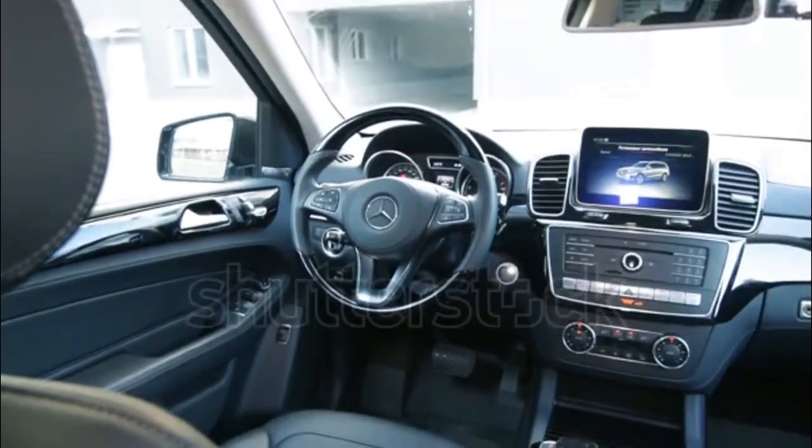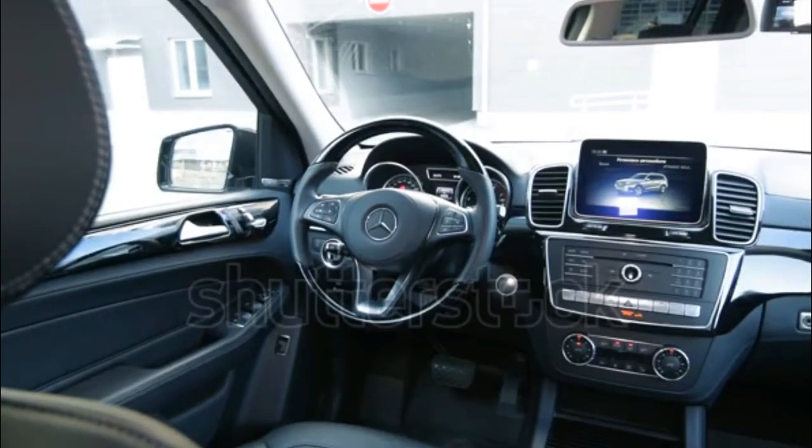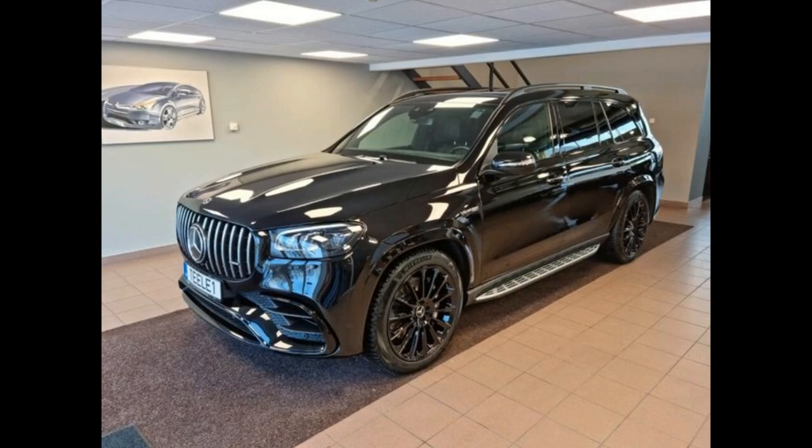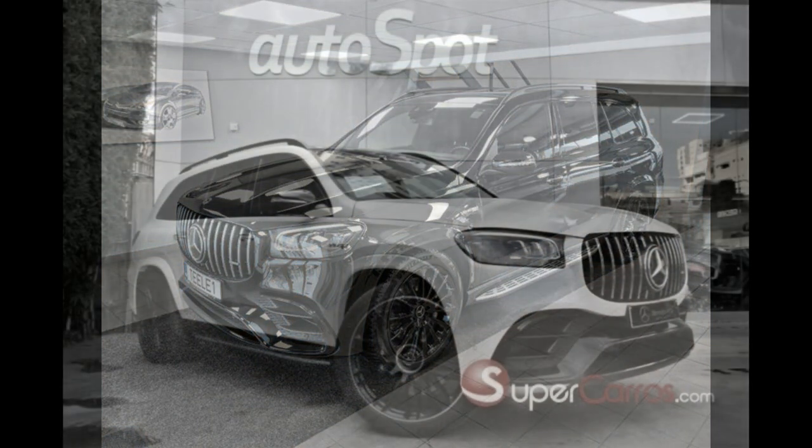eABC wasn't perfect — it couldn't completely soak up high-frequency impacts. Steering feel for the 2022 GLS 450 is also on the soft side. But the cabin is serene, stylish, and mostly spacious, except for the kid-sized third row.